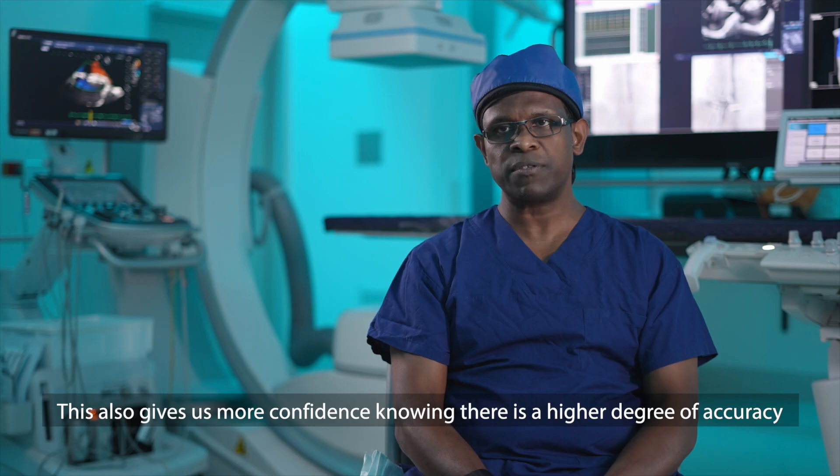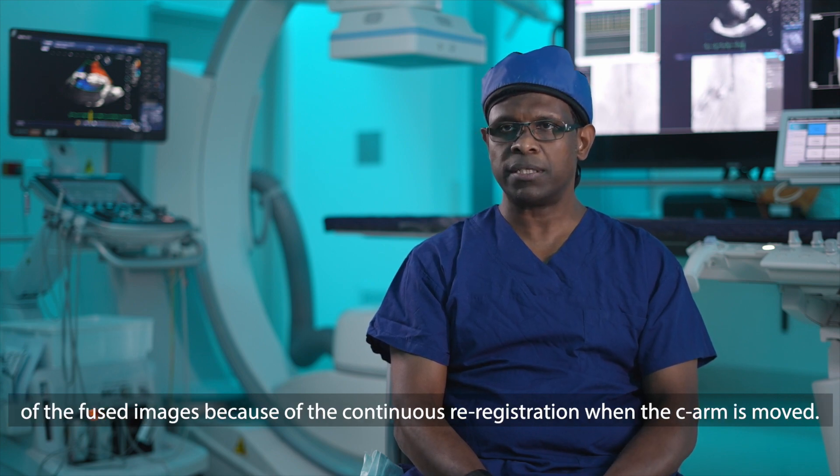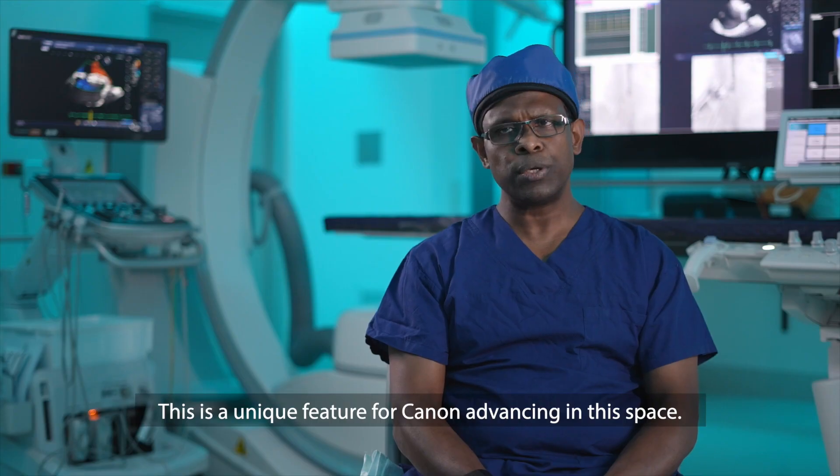This also gives me more confidence knowing there is a higher degree of accuracy of fused images because of the continuous re-registration when the C-arm is moved. This is a unique feature for Canon advancing in this space.